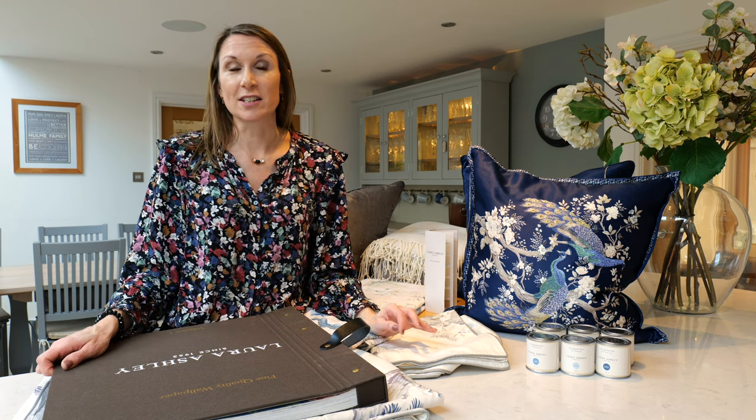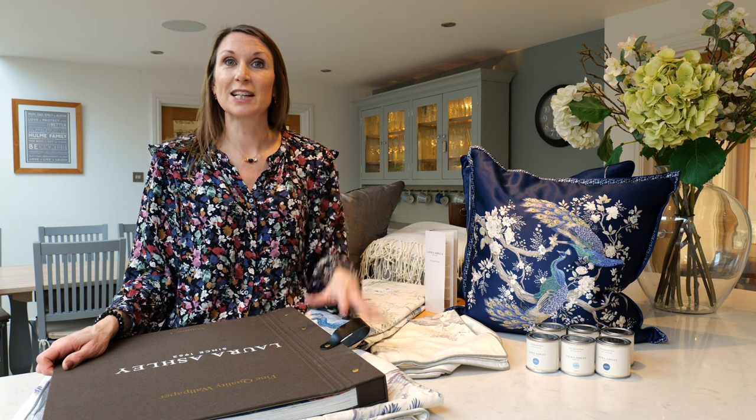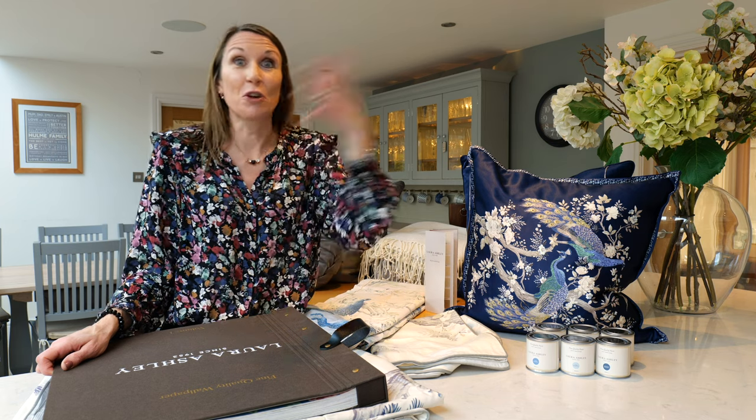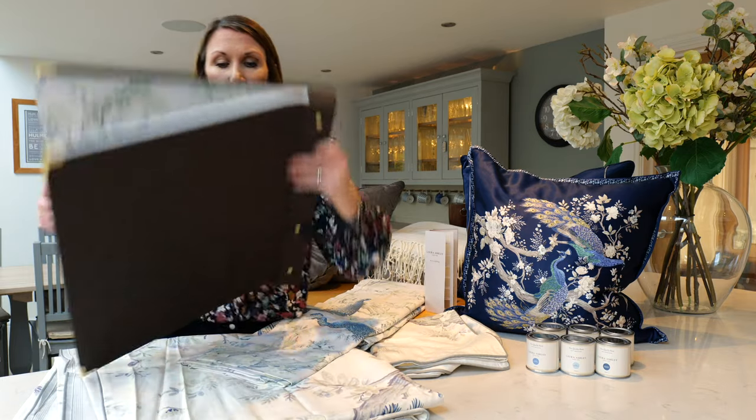Various products are available in the design and you may just want to pull a couple of products together for a coordinated look, or go to town and do the whole room in a Belvedere theme. You may also wish to coordinate the Belvedere design with some classic neutrals just to balance the look. So I'll just talk you through what's available.